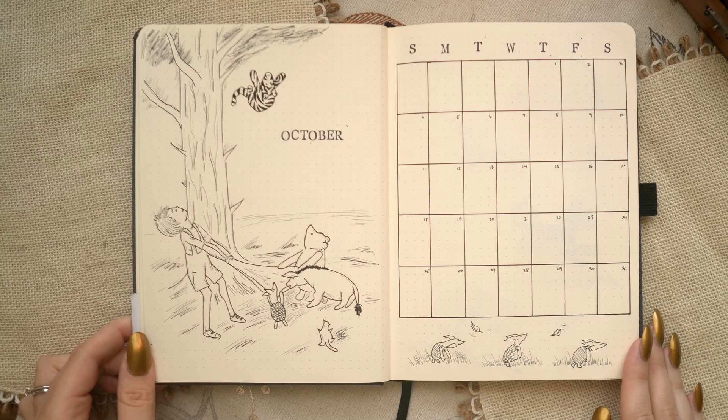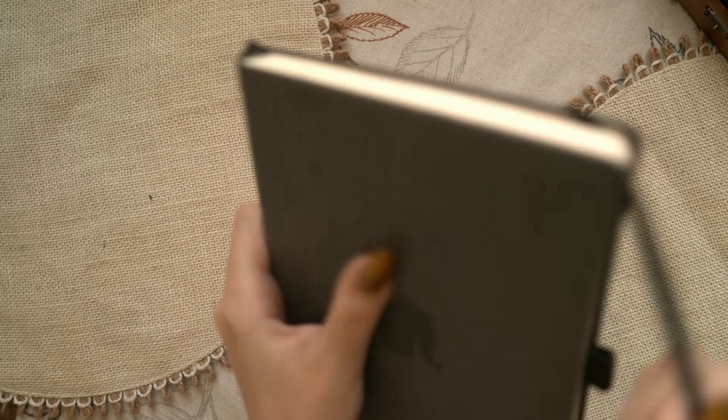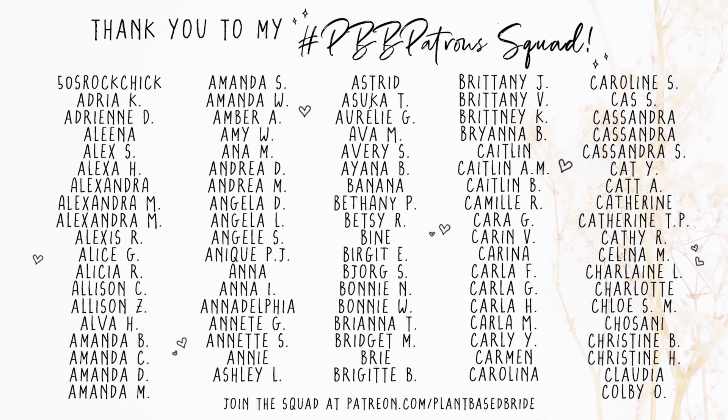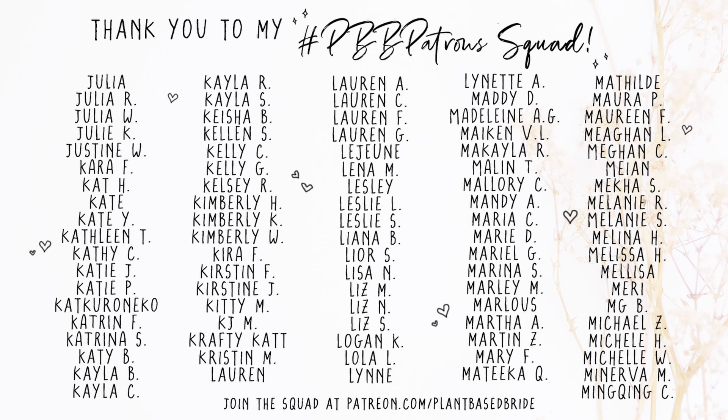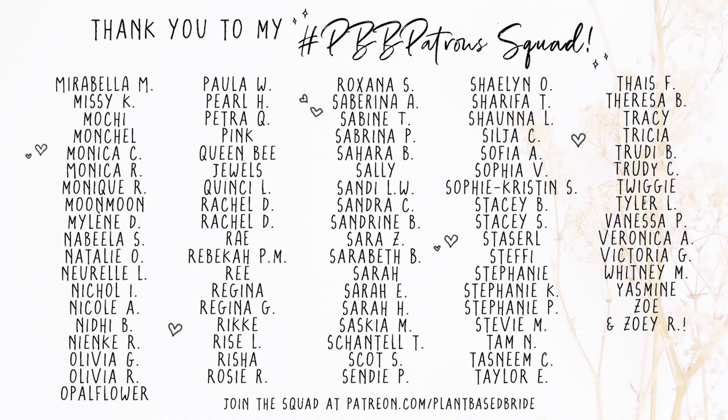Give it a like if you enjoyed it! Before I go, I want to take a quick moment to thank my patrons for their support — extra special thanks to our newest patrons. If you at home want to join the squad, there's a link in the card and in the description box down below.